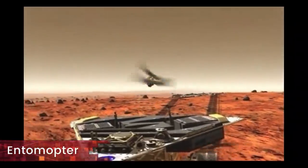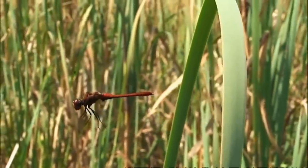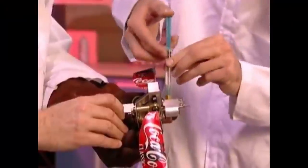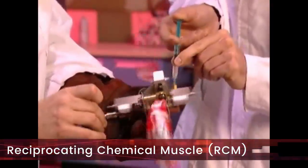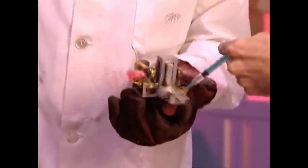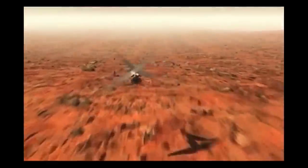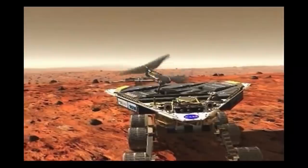This is where we introduce the entomopter. In a real dragonfly, flapping is achieved by the tensing and relaxation of a single muscle, allowing each wing to move independently. The same functionality can be achieved with an artificial reciprocating chemical muscle (RCM). Just like an engine, it is a regenerative device that converts chemical energy into motion through a direct non-combustion chemical reaction, using a monopropellant such as hydrogen peroxide as fuel. An entomopter is thus an ornithopter with an RCM that also uses the by-product gas from the chemical reaction to further its aerodynamic advantage, and the high energy density of the chemical fuel extends flight duration. At present, an entomopter for surveying the Martian landscape is being designed under NASA supervision.